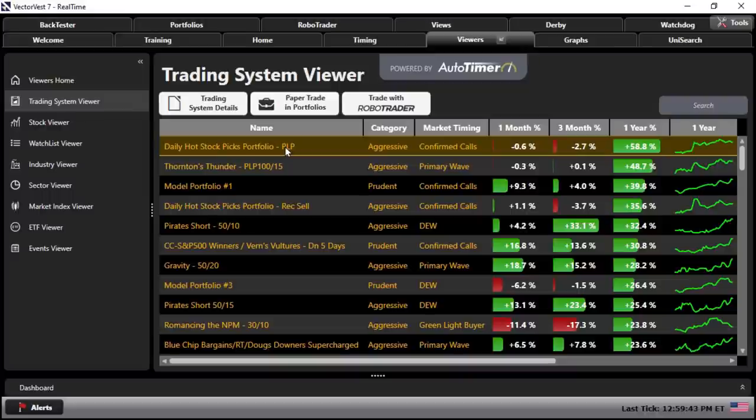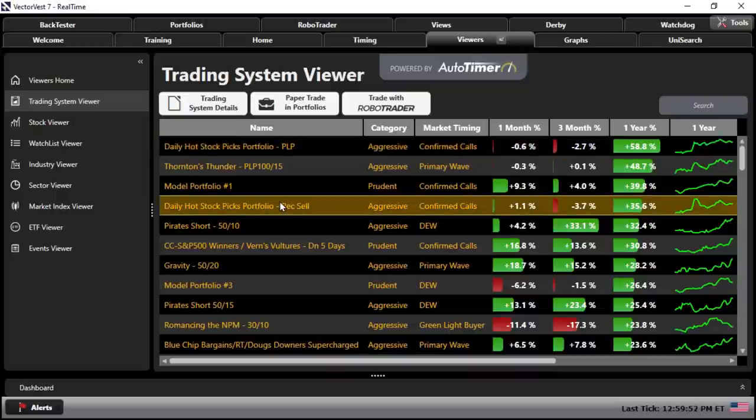It says here: Daily Hot Stock Picks Portfolio and PLP — that's going to stand for Profit Locker Pro. We also are going to have Daily Hot Stock Picks Portfolio using recommendation equals sell, the very first stop loss VectorVest ever deployed to our subscribers. So you'll have a choice between the two, and we'll talk about some of the advantages that either one has potentially over the other, detailed by way of the performance metrics. You can't fight the facts — those are what they are.